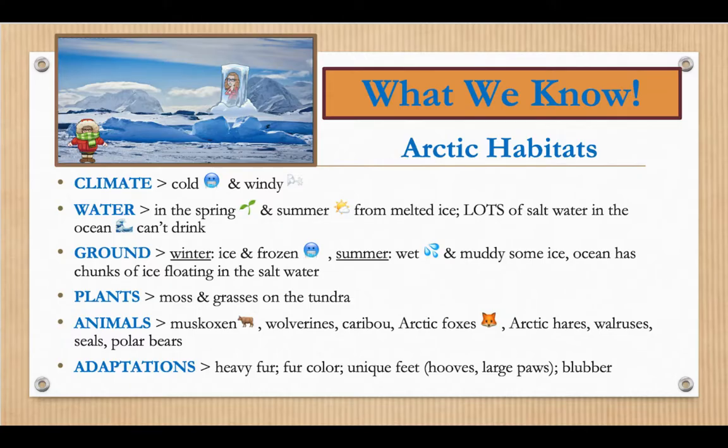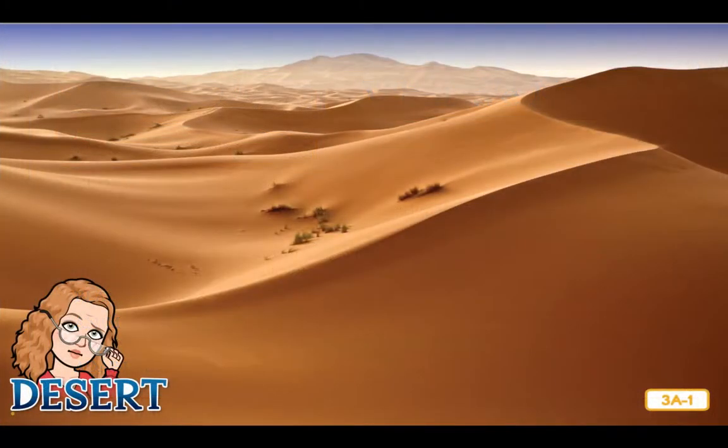Today, boys and girls, we are going to be learning about a habitat called a desert and about some of the animals that live in the desert. The temperature found in a desert is almost exactly the opposite of that found in the Arctic. The Arctic is very cold, whereas deserts are usually very hot. The Arctic is wet and muddy in the summer, whereas the desert is very dry and sandy. Are you ready? Let's get started.